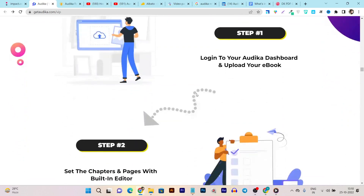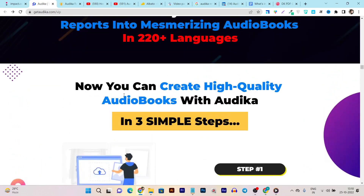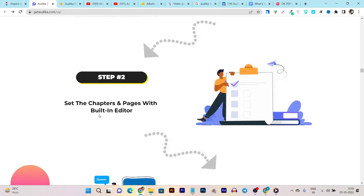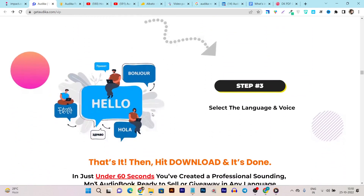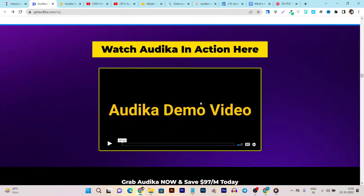The tool involves only three simple steps to create an audiobook. First, you upload your PDF or ebook. Then it asks you to set the chapter pages with a built-in drag-and-drop editor that is really simple to use. After that, you select the language and voice, click the generate button, and your ebook is converted into an audiobook.